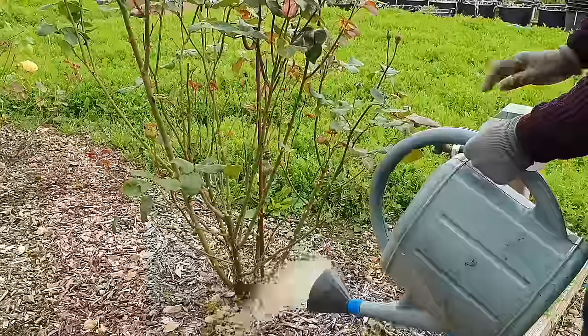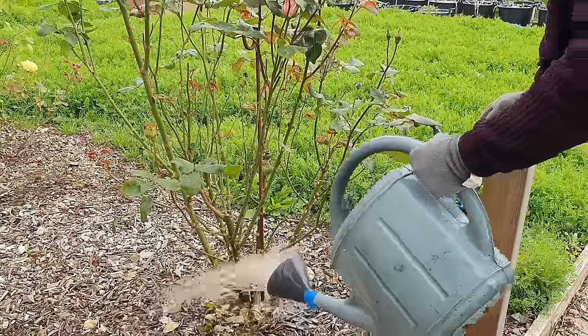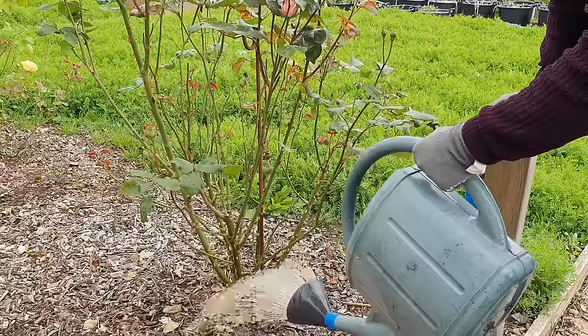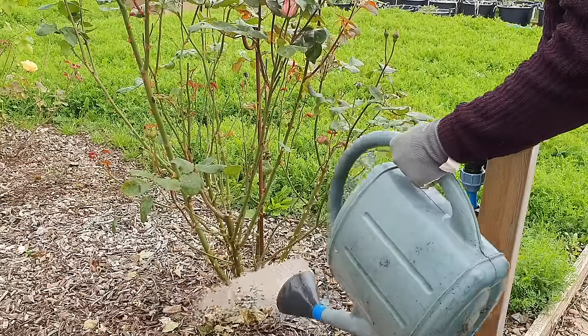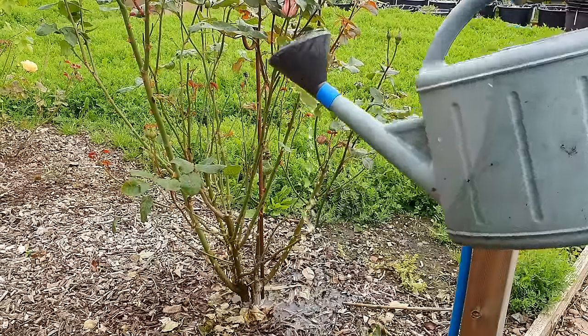The last tip is: if you're using it to water plants that either fruit or flower, use it in the early stages of life — when they're putting out greenery. But as soon as they start going into flowering or fruiting, switch over to a different feed that is high in potash, something like comfrey.